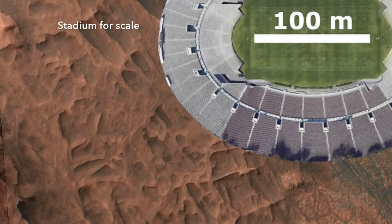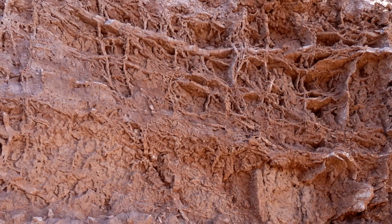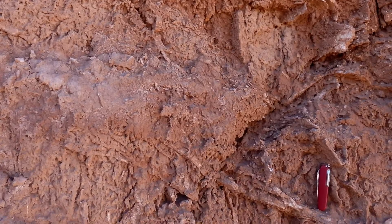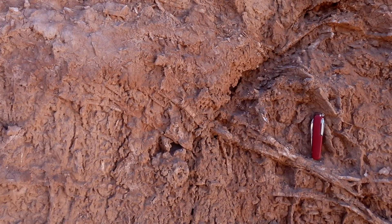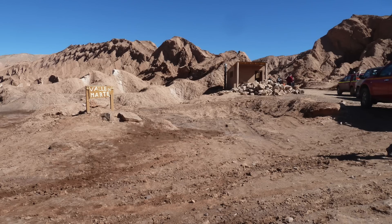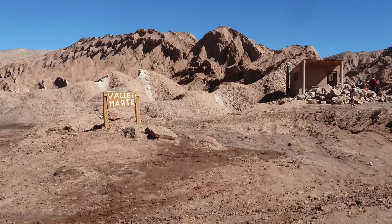You can find similar features on Earth where they're known as boxwork structures, but they're tiny compared to the ones on Mars. Still, the Mars versions have been interpreted to form in the same way. I've encountered lots of boxwork structures in Chile, including in a place conveniently known as Valle de Marte — Valley of Mars.